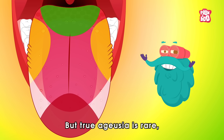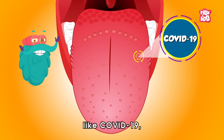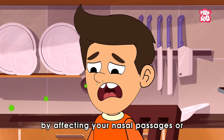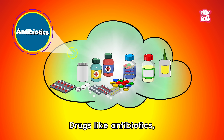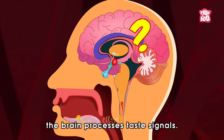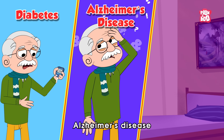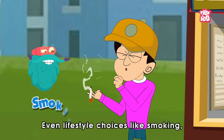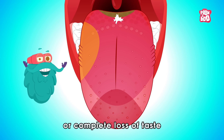Ageusia is rare, and when it does happen, it can have various causes. For example, infections like COVID-19, the flu, or sinusitis can interfere with taste by affecting your nasal passages or causing inflammation in your mouth. Medications are another common cause — drugs like antibiotics, antihistamines, and chemotherapy treatments can sometimes interfere with how the brain processes taste signals. Other causes include underlying conditions like diabetes, Alzheimer's disease, and stroke, which can damage the nerves involved in taste. Even lifestyle choices like smoking can dull a person's taste buds, sometimes leading to partial or complete loss of taste over time.